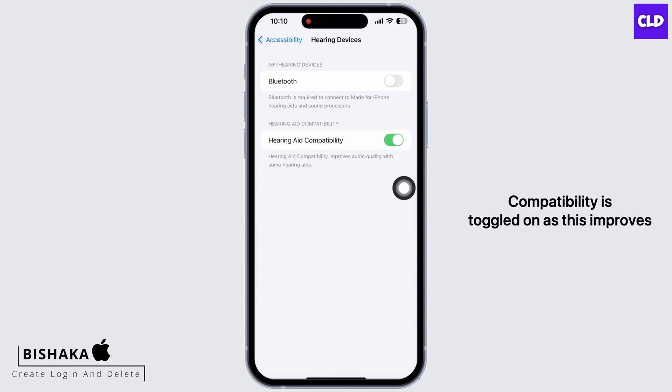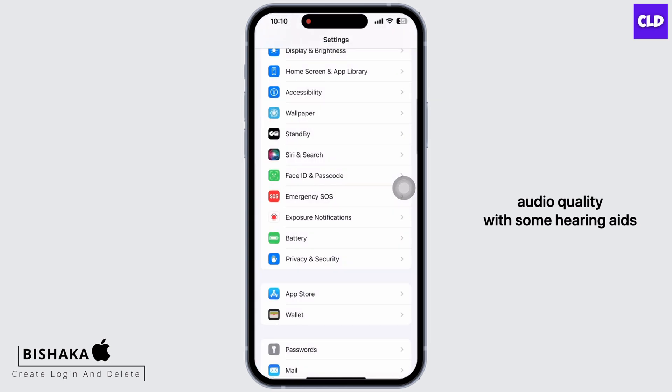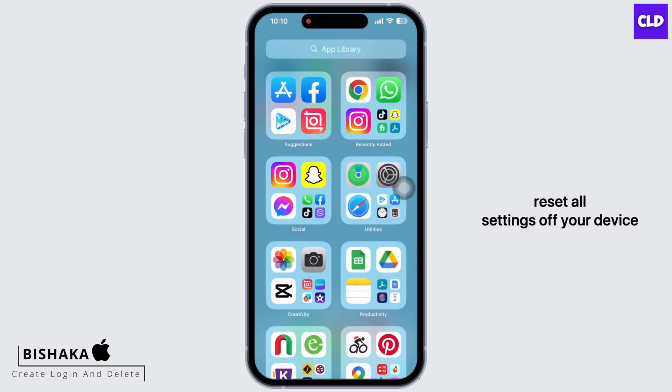Go back and under Hearing again, tap on Hearing Devices. Make sure the toggle button for Hearing Aid Compatibility is toggled on, as this improves audio quality with some hearing aids.